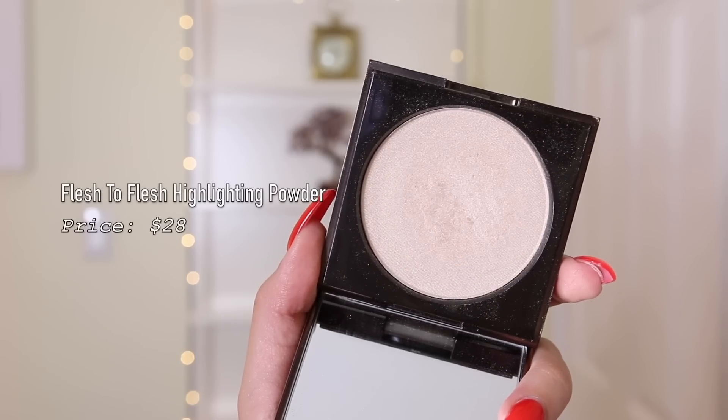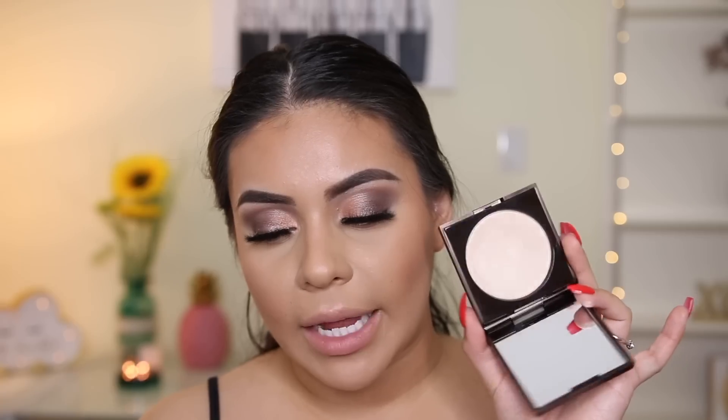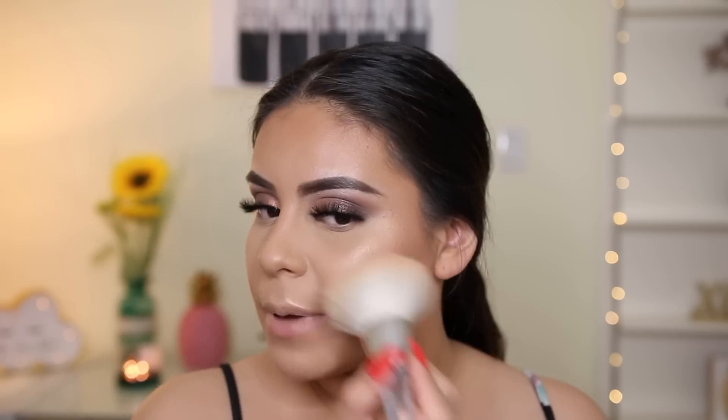Next up is highlight — this is a good size, bigger than I expected after the blush. This is the Flesh highlighter in the shade Jump — a nice light champagne color. Using my Anastasia A23 brush. It's actually not as powdery as I thought looking at it. When you apply it, it's pretty and glowy — but it's more on the drier side. You can't compare it to a Becca highlighter or Wet n Wild for that really wet glow — this is a drier formula, just not as powdery as expected.